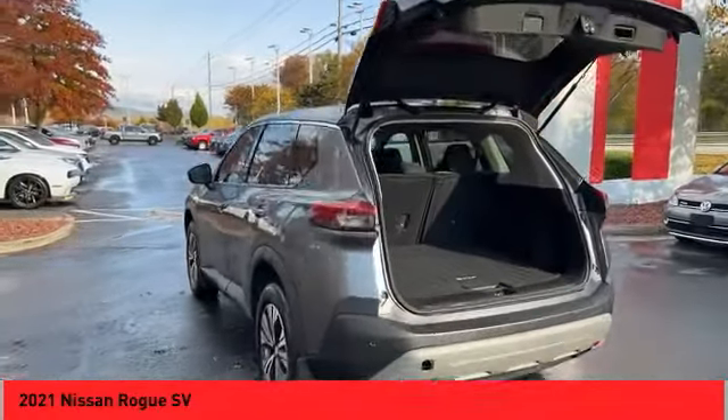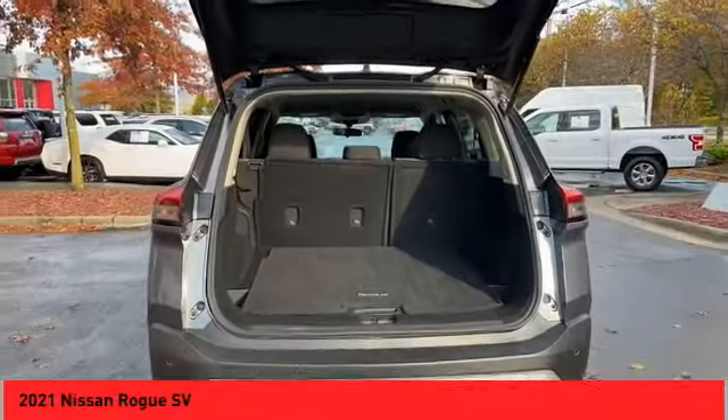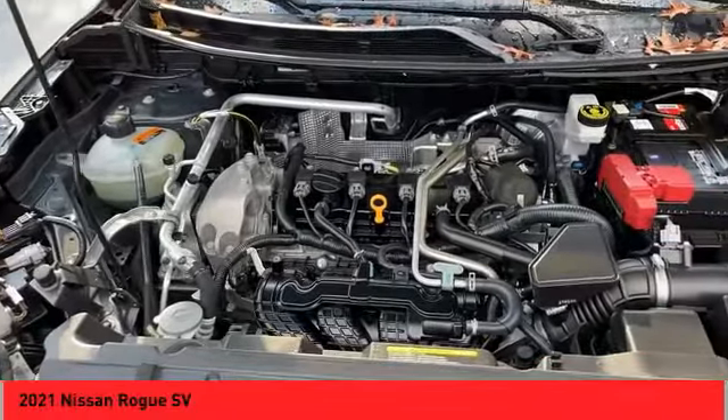Audio radio, touch screen display, steering wheel audio controls, push button start, cruise control, power door locks.